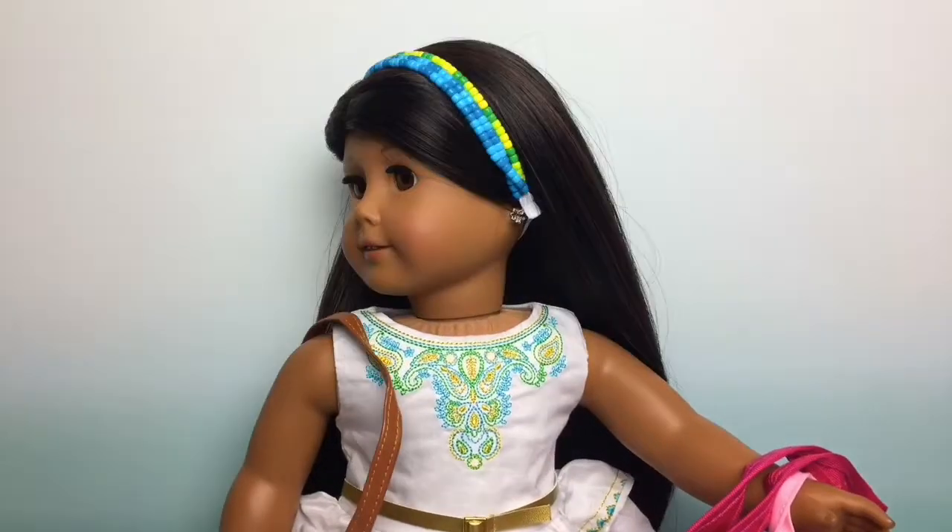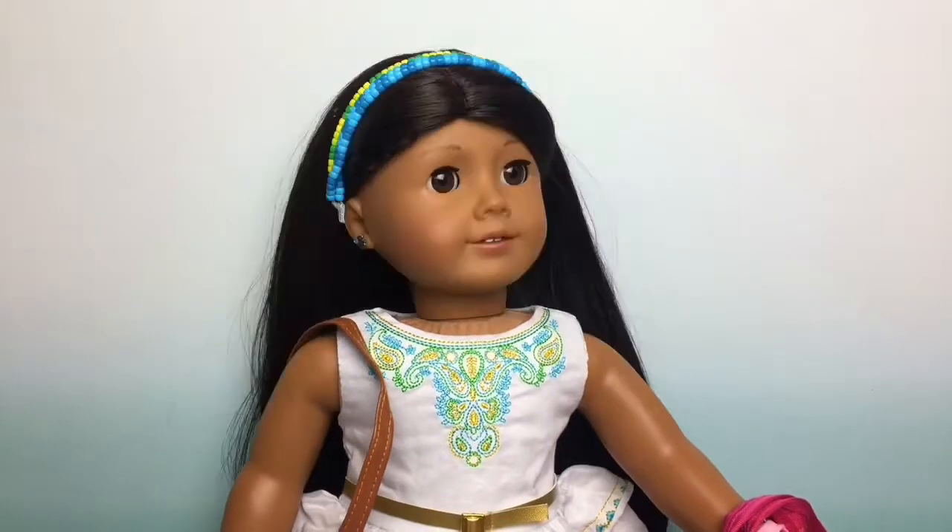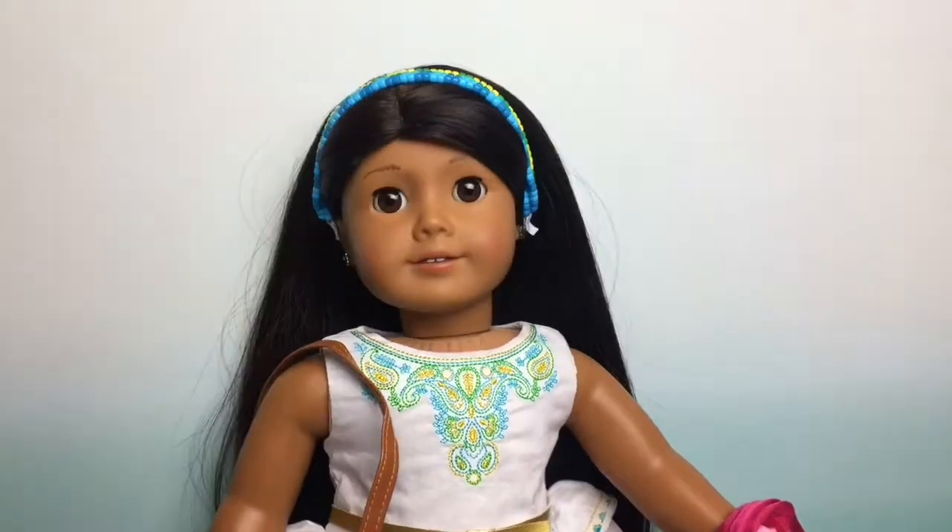Hey guys, welcome back to Rachel's Place. Today I'll be doing a follow me around town where I go to a bunch of different stores looking for stuff for my American Girl dolls. So let's get started.